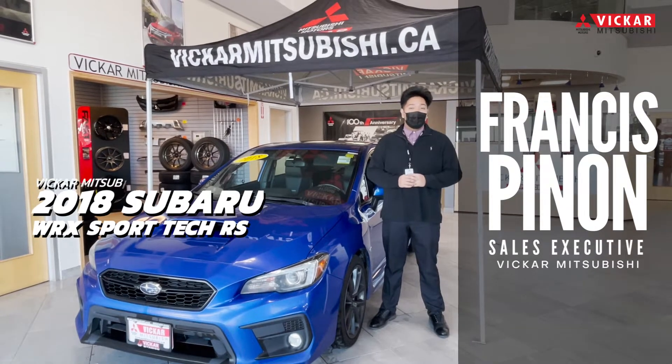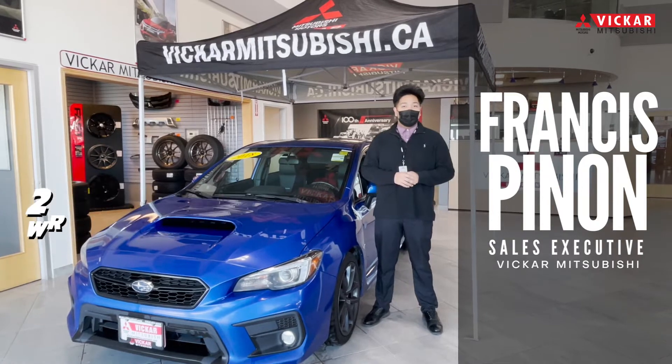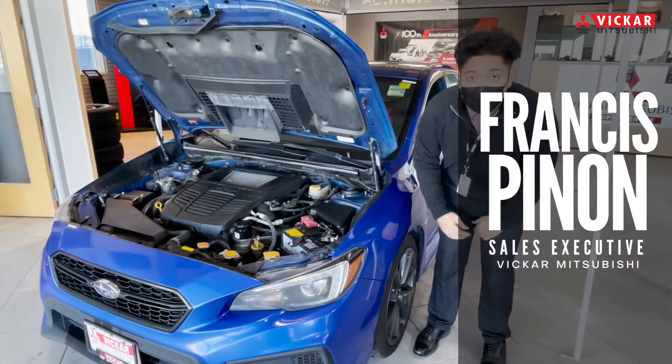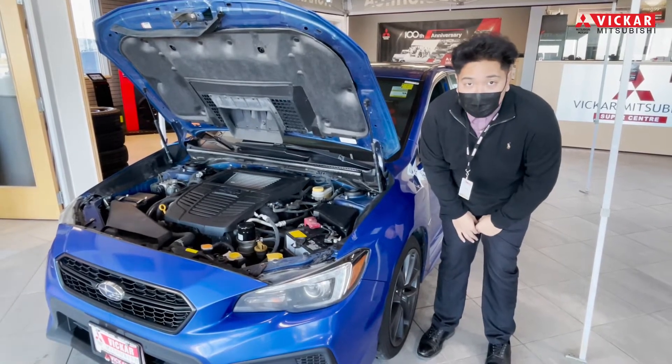Hi everyone, I'm from Vikramitsubishi. Today I'll be presenting our 2018 Subaru WRX Sport Tech RS. With the FA20 motor that the WRX has, it produces 268 horsepower and 258 foot-pounds of torque.